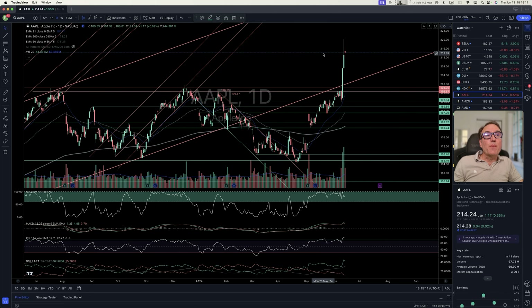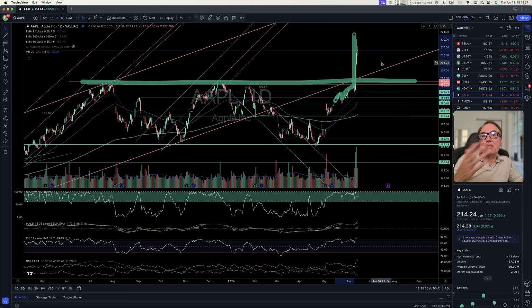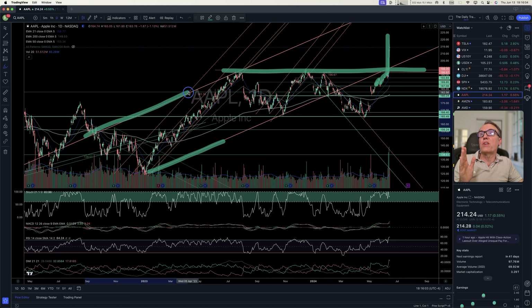Let's take a look at Apple. We had the horizontal resistance at $198.35 — that's where the sellers were. We called the buy signal on May 15th right here. We retested and then, because of the WWDC, we see that Apple is into AI. This is going to happen this fall when we get an upgrade of iOS. This is seen as a positive note — Apple is resuming into its bullish channel.